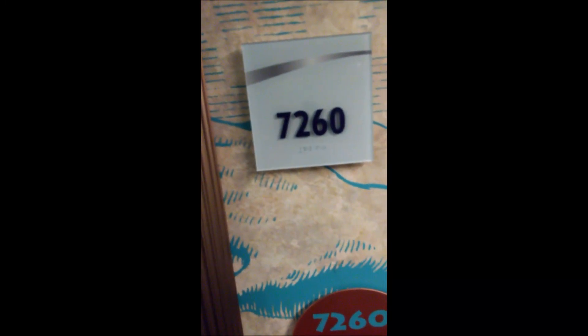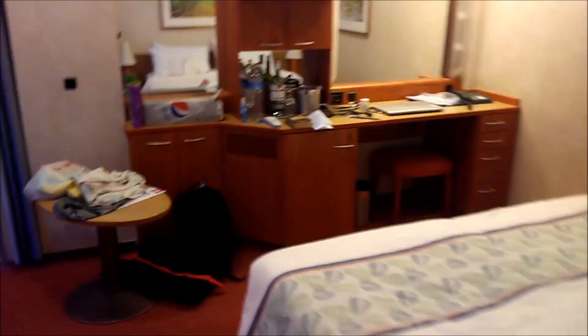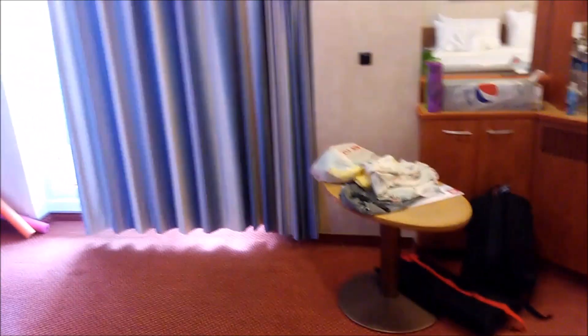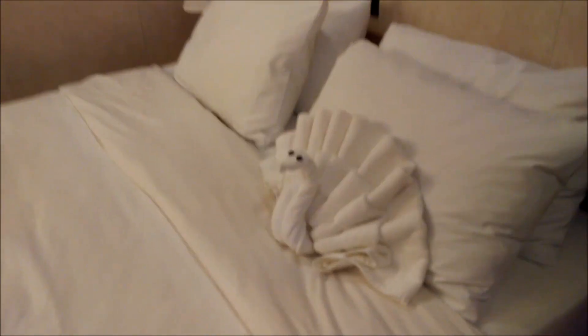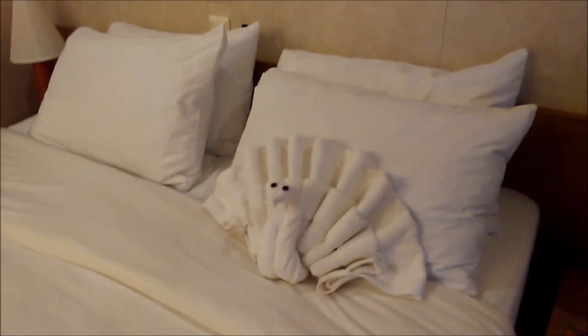Room 7260 on Carnival Pride. You can see we don't have the long hallway — we have a really large area. There's a nice big double bed, and every day there's a towel animal. Today it's a peacock. Beautiful room!